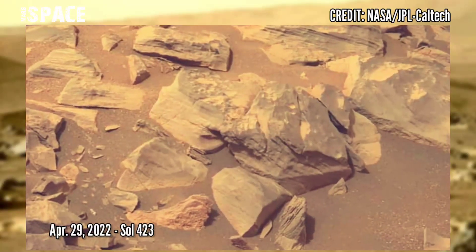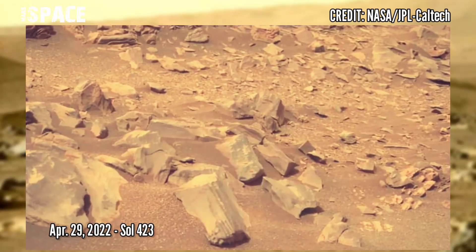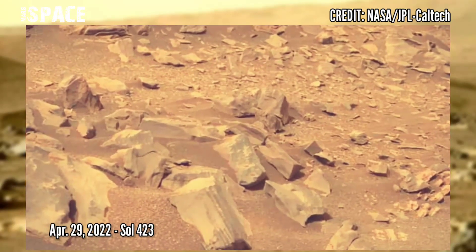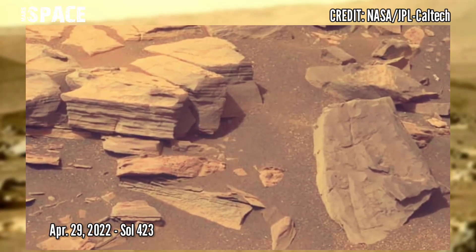It's time for NASA's Mars Perseverance rover new pictures. Using its right Mastcam-Z camera, photos were captured on 29th April 2022, Sol Armation Day 423.